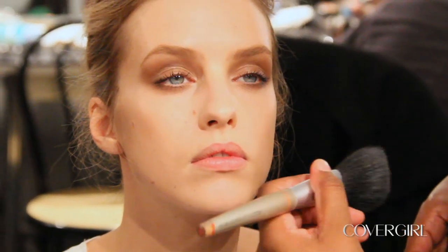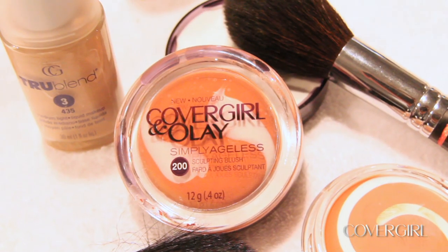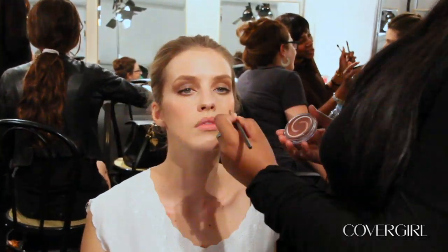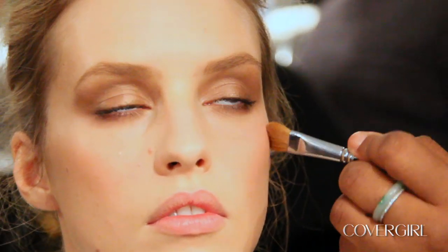Now I'm going to apply CoverGirl Olay Simply Ageless sculpting blush just to give a really light, pretty glow to the skin. I just use a little concealer brush on the eye.